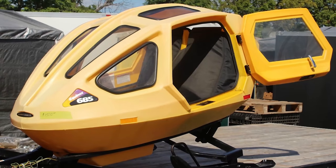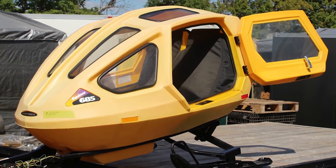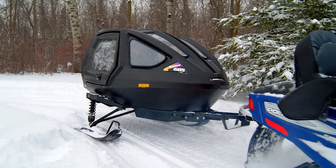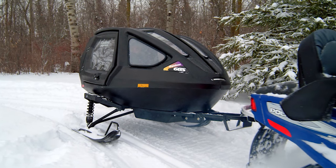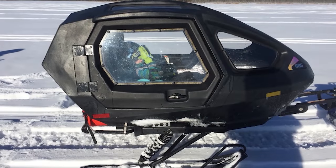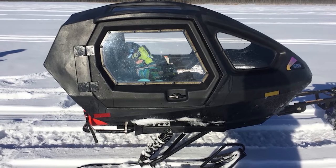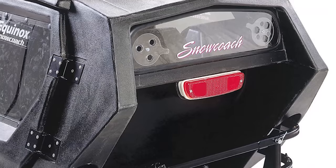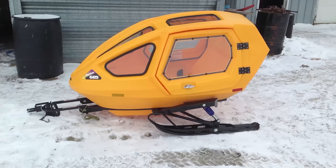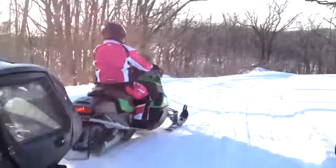Two side doors swing open for easy entry and exit. Its smooth ride and plentiful windows allow those within to snap pictures of winter's beauty while comfortably nestled and safely restrained inside on two cushioned belted seats. Brake and running lights and reflectors maintain the craft's high visibility on tree-lined trails and open snowfields.